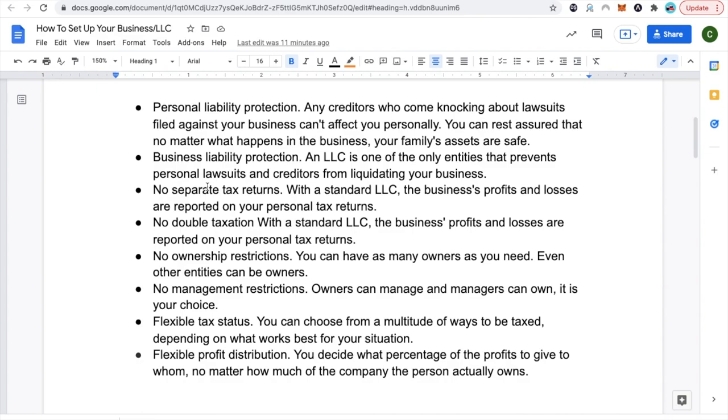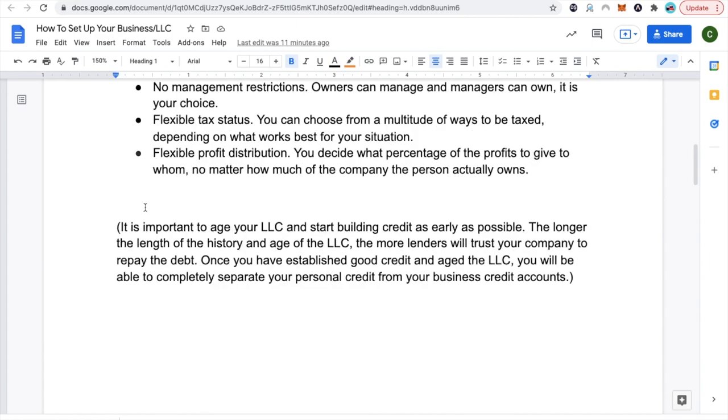Now let's cover some of the benefits and a little more description of what an LLC is. Make sure you read through that as many times as you need, and if you need to do more research, go to YouTube, ask your accountant, ask your financial advisor so you can be better prepared. Quick note: it is important to age your LLC and start building credit as early as possible. The longer the length of history and age of the LLC, the more lenders will trust your company to repay the debt. Once you have established good credit and aged the LLC, you will be able to completely separate your personal credit from your business credit accounts.